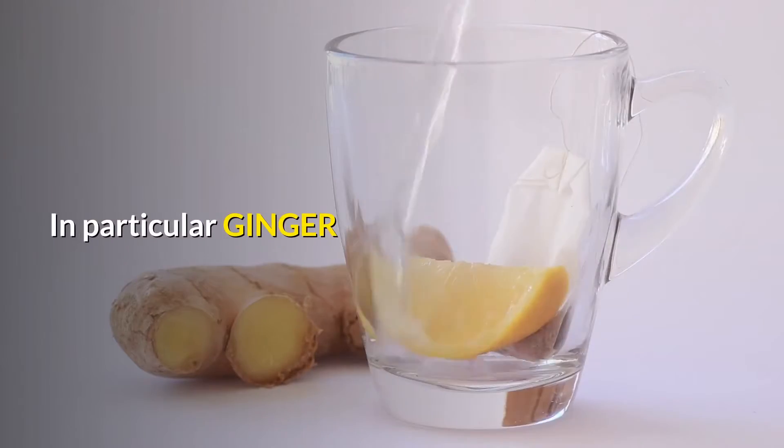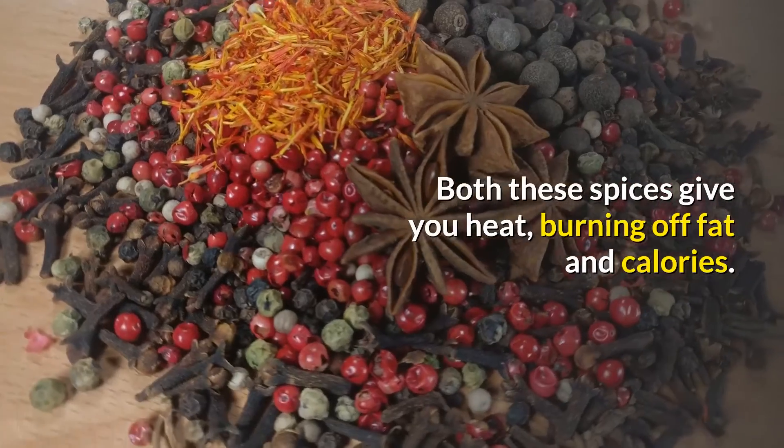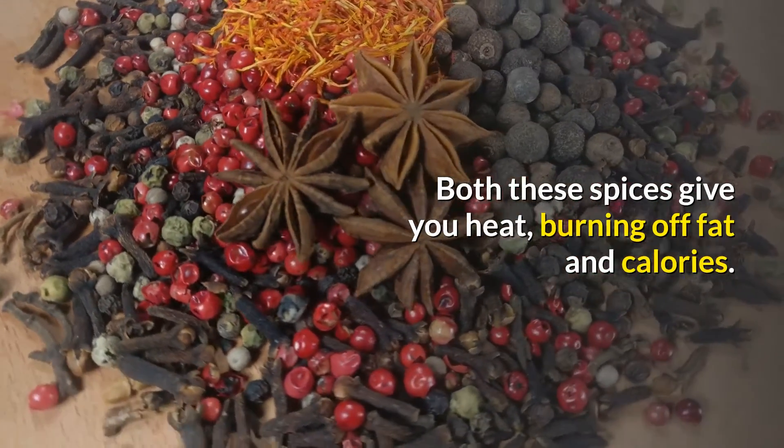Spices — in particular ginger and cayenne pepper. Both these spices give you heat, burning off fat and calories.